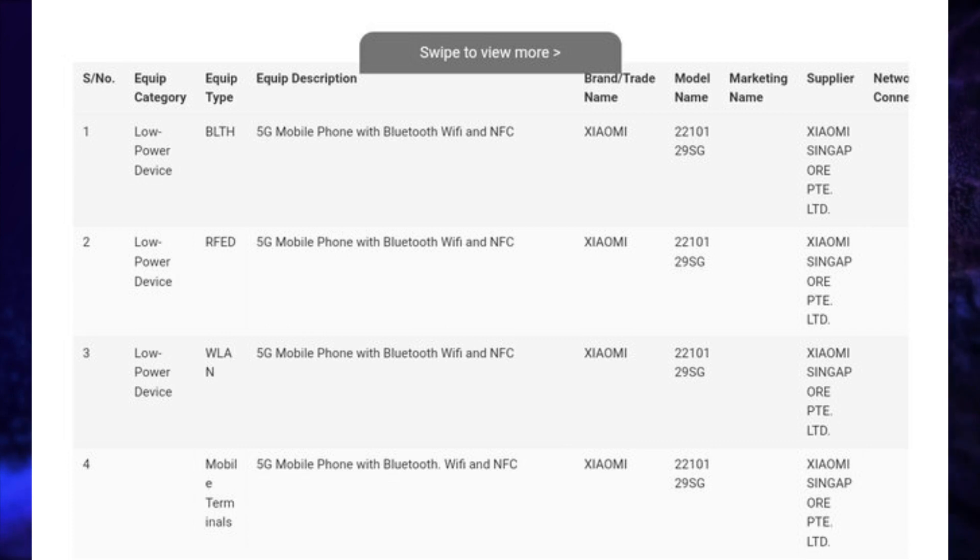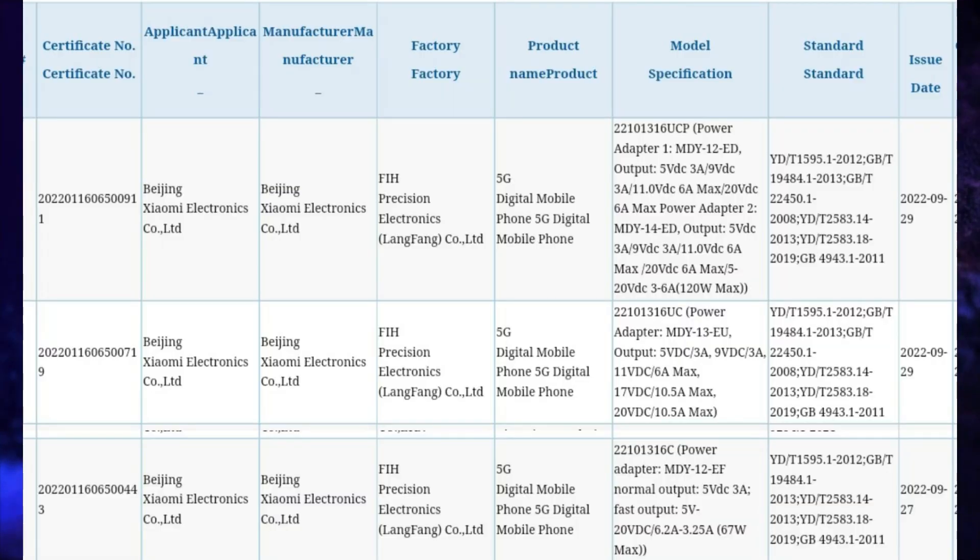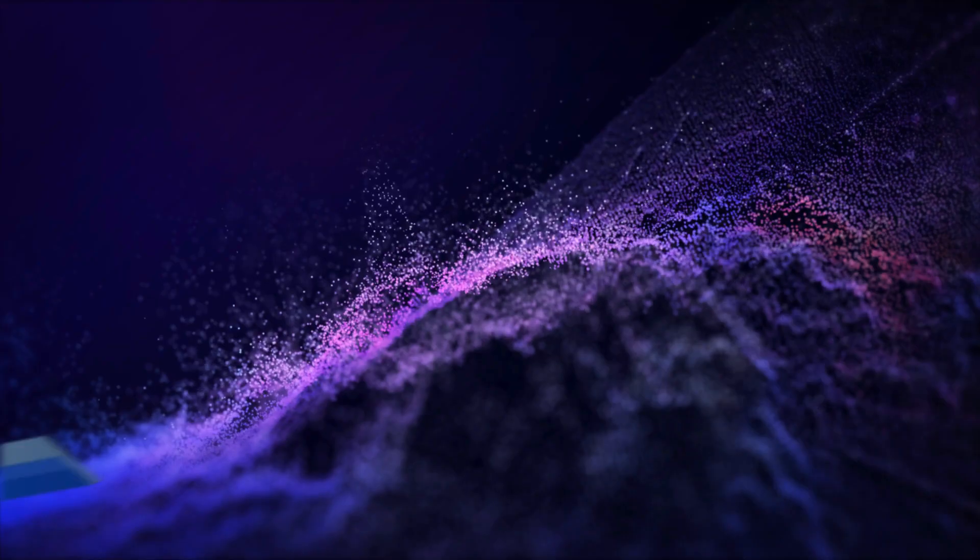The alleged Xiaomi 12 Lite NE 5G receives IMDA certification. The Xiaomi 13 Pro with model number 2210132C receives 3C certification. The Redmi Note 12 series also receives 3C certification. Additionally, Samsung Exynos S5-N6566 has been spotted on Bluetooth SIG certification.